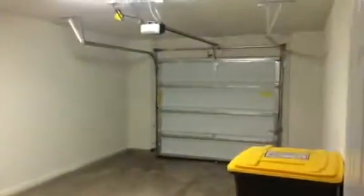Coming into the living room. Laundry room and garage. Kitchen, and then hallway.